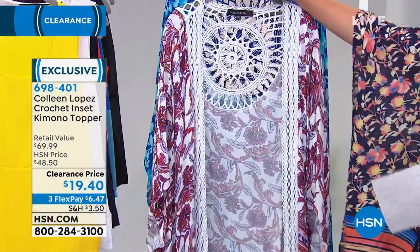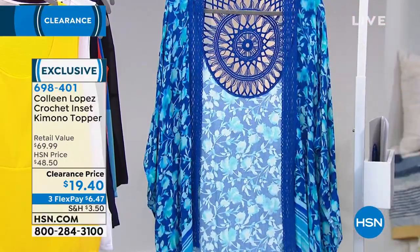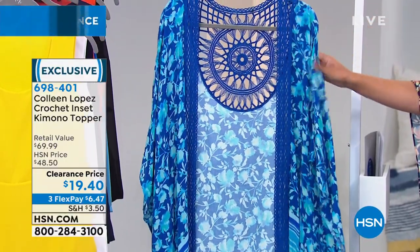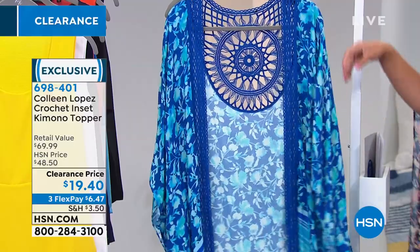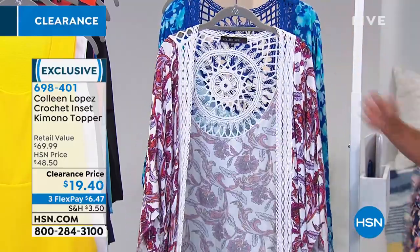We also have it for you in what we call our white floral. And then here's your Sapphire Garden. So the Sapphire Garden or the Navy Garden one that I'm wearing — the crochet detail on the back is just so beautifully done.